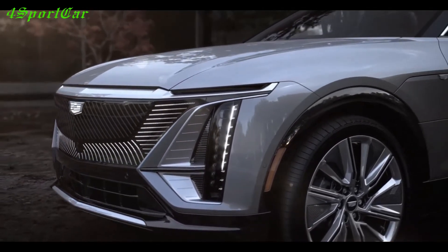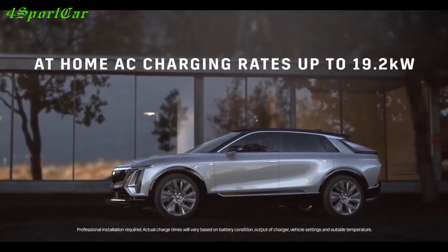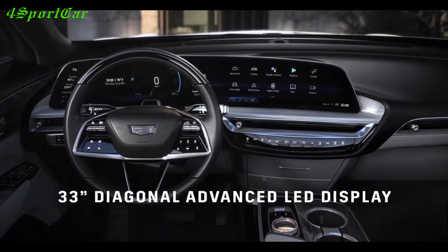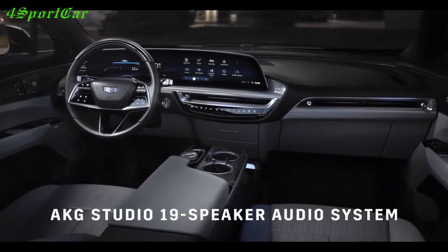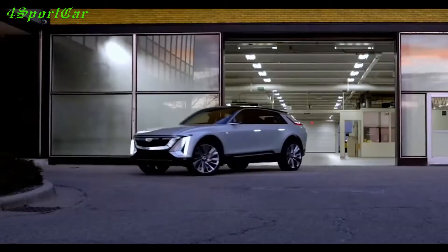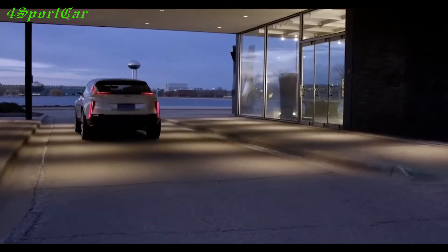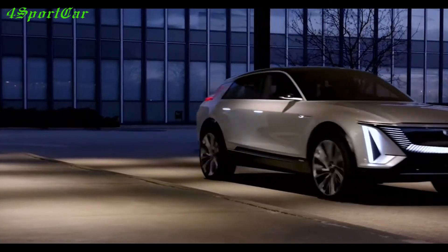For the first time as a concept of the same name, an electric crossover appeared before the general public in early August 2020 during a virtual presentation. The Americans claimed that the production version would repeat the prototype by 85%, and I must say they did not deceive, because on the way to the conveyor the electric car practically did not change — naturally, with the exception of some simplifications — and its final version debuted in April 2021.